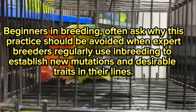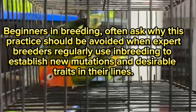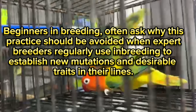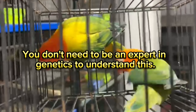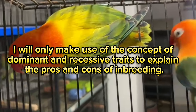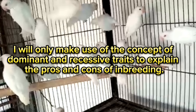Beginners who are learning about inbreeding often ask why this practice should be avoided when expert breeders regularly use inbreeding to establish new mutations and desirable traits in their lines. We will discuss why inbreeding should generally be avoided. You don't need to be an expert in genetics to understand this — I will only make use of the concept of dominant and recessive traits to explain the pros and cons of inbreeding.